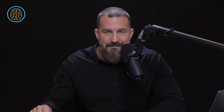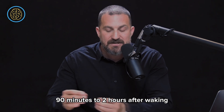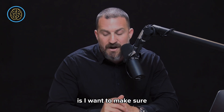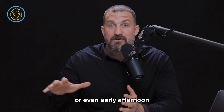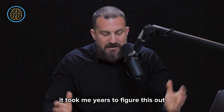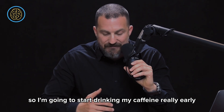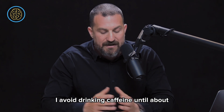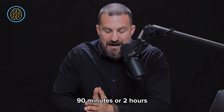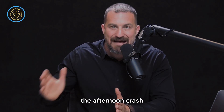I purposely delay my caffeine intake to 90 to 120 minutes after I wake up. The reason is to avoid a late afternoon or early afternoon crash. I used to drink caffeine right away, thinking I should start early to avoid it being too close to bedtime. Instead, I let my cortisol naturally rise in the morning and avoid caffeine until about 90 minutes to two hours after waking. When I do that, I find I don't experience the afternoon crash.